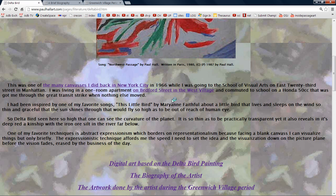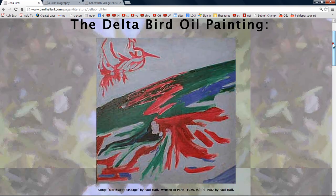I had been inspired by one of my favorite songs, 'This Little Bird' by Marianne Faithful. I think I was listening to Marianne Faithful's album on my hi-fi stereo — the only one I had — and it was about a little bird that lives and sleeps on the wind, so thin and graceful, the sun shines through, that would fly so high as to be out of reach of human eye. So here he is, flying so high.